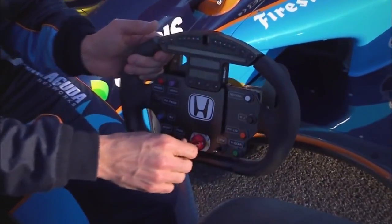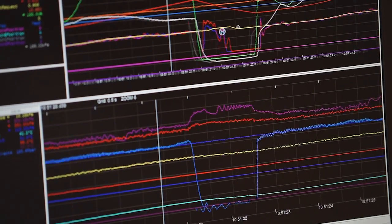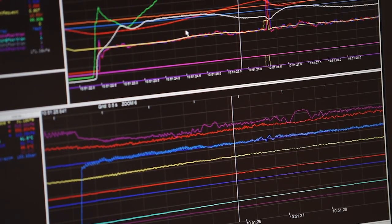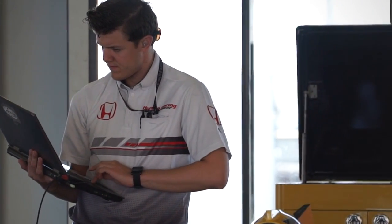My responsibility is to set up the running calibration for the particular engine in the car. There are two switches that offer eight positions each, and each position is set to a different calibration — a map, you might say. We constantly monitor the engine's performance and the vital signs, and sometimes we may ask the driver to go to a different position based on the circumstances.